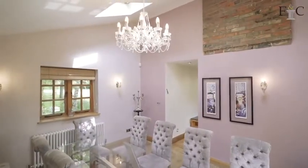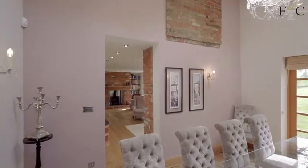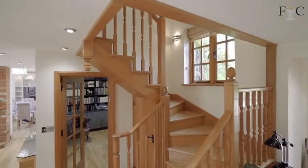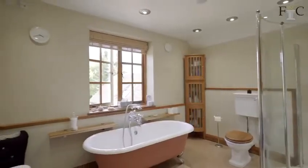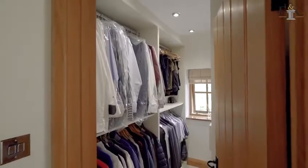This is the master bedroom, located at the back of the house with amazing views to the rear. You've got bespoke fitted wardrobes, a really good-sized ensuite bathroom, and also a walk-in wardrobe.